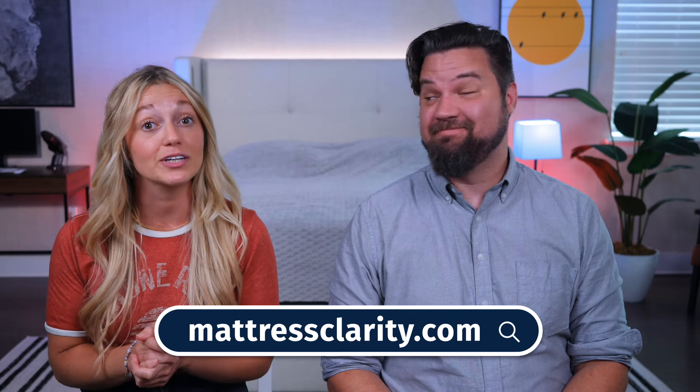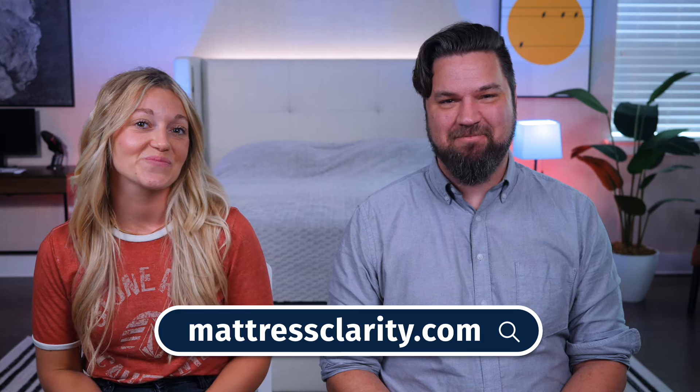And there you have it — those are the best mattresses for side sleepers. If you want more information, visit our website, mattressclarity.com, to see the full written reviews and check out those awesome money-saving coupons. Be sure to hit that subscribe button as well. See you next time!